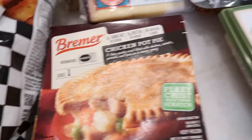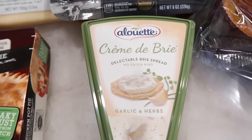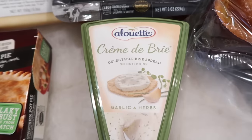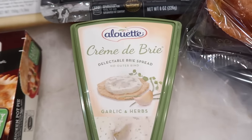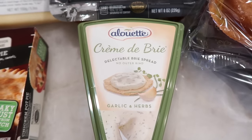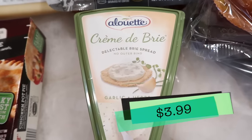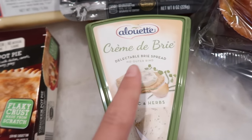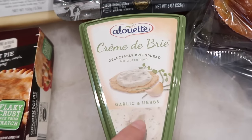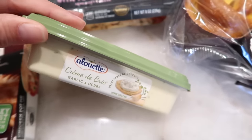Now on to some cheeses — I was thinking charcuterie for this week. We're getting closer to parties and guests coming over, so it's always nice to have things on hand to throw together a really pretty charcuterie board with crackers and cheese. This one is the Alouette crème de brie. I love that there's no outer rind, so people that don't like the rind won't have to deal with that. This one is garlic and herb flavor — they also had a plain one, but I wanted to give the garlic herb a try. We'll try this in the taste test.